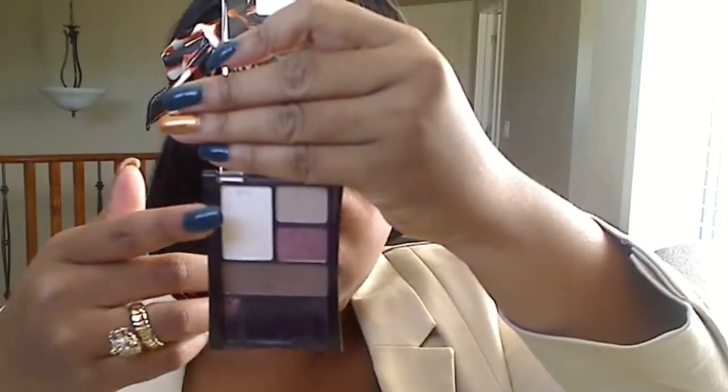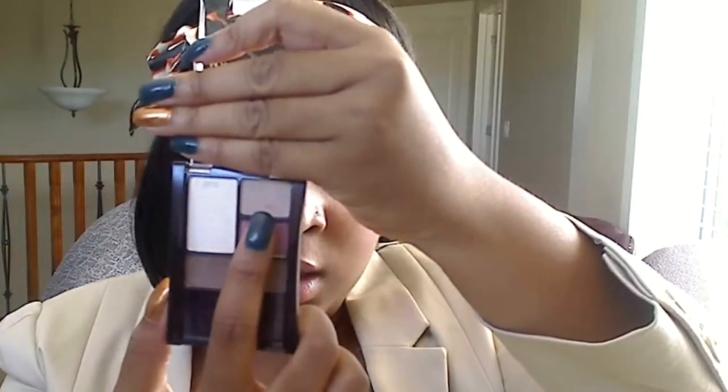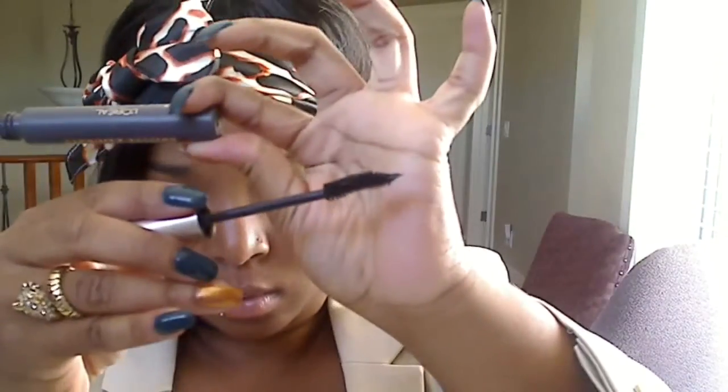For my eyes, I'm using the Maybelline Quad in Designer Chocolates — the base color for my tear duct, the lid color for my lid, the crease color for my crease, and the liner for my outer V. For mascara, I'm using the L'Oreal Voluminous Original Curved Brush — just on my top lashes today, no liner. And I use that liner color from the quad on my lower lash line.